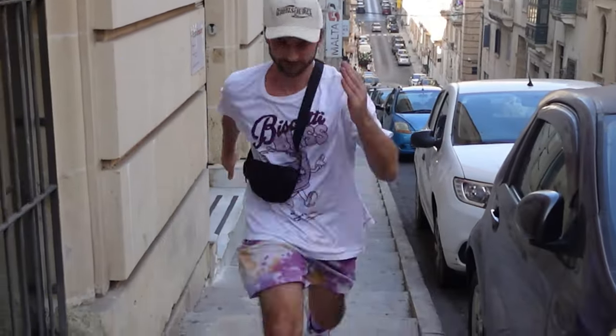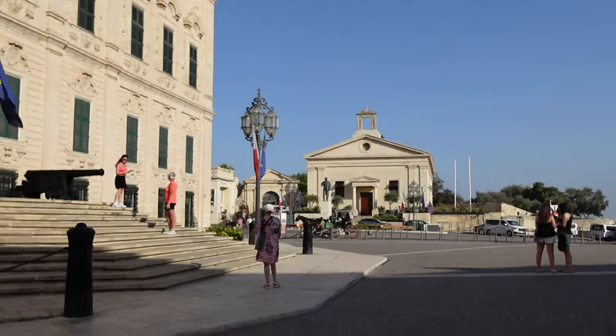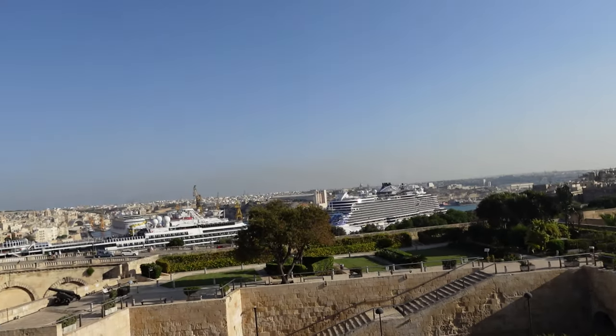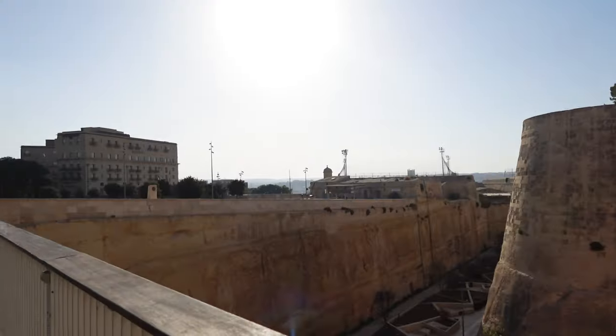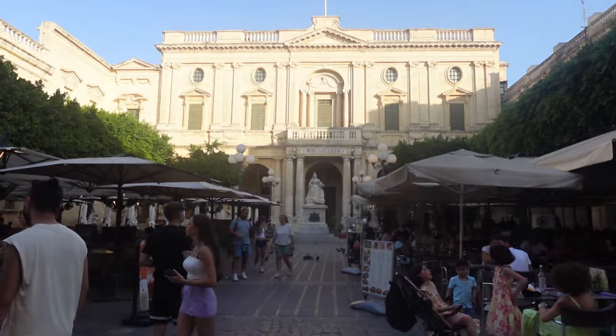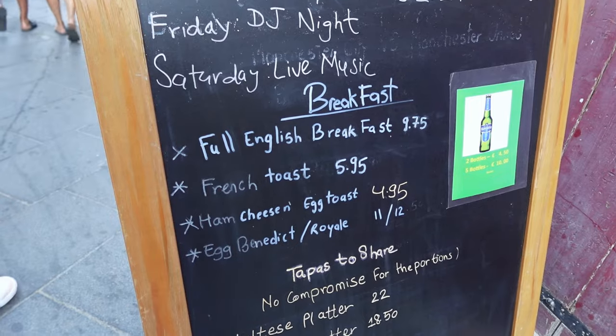I remember how much we walked the last time we were here, so getting ready for more cardio! It's literally so hot and humid here that I haven't been dry ever since we landed. Today we're exploring Valletta. Malta used to be part of the British Empire, and that's why when you come here you'll see so many British things — like the phone booths, for example. They also have my favorite full English breakfast here.